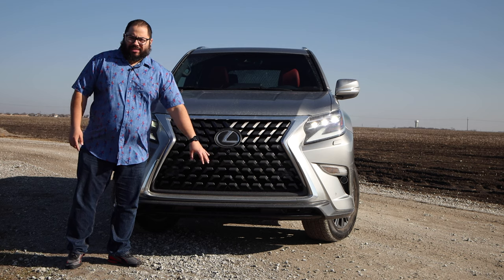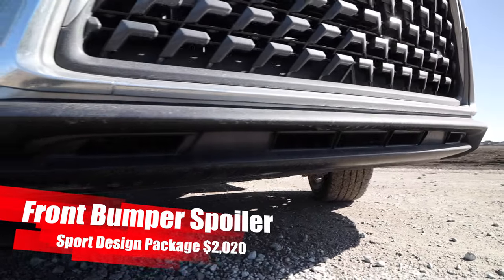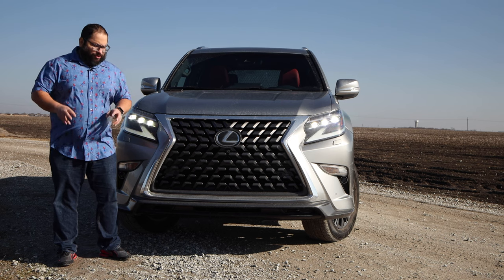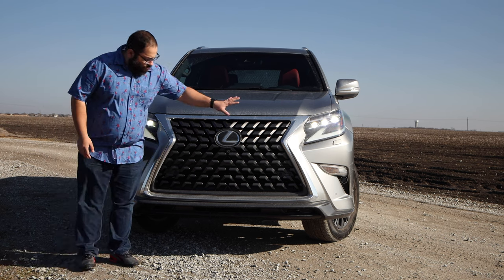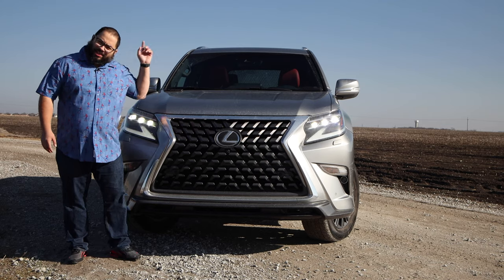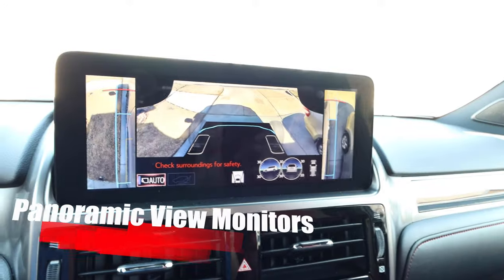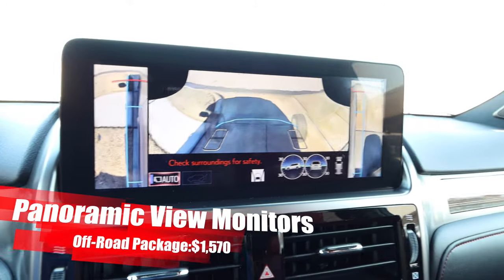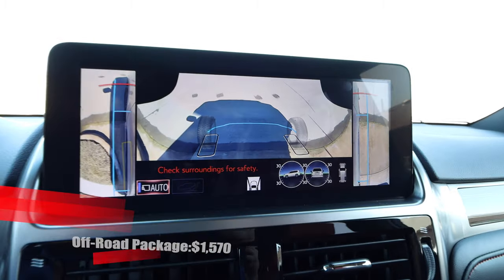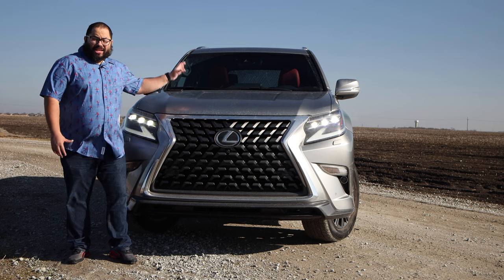We do have the sport design package on this so we get a little bit of a front spoiler. It's not a big deal for me — I probably wouldn't go with that package. You do get a little bit of other sport design elements but overall I do love this front. We do have the front-facing camera in here which has been great. The reason this is a big upgrade is the infotainment system — it has a new screen so it just looks way better, and that front-facing camera feed looks way better on the new screen. It wasn't until we had that screen that I realized how much better these cameras look.